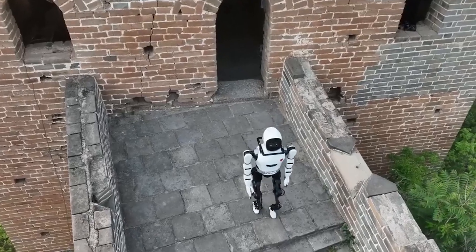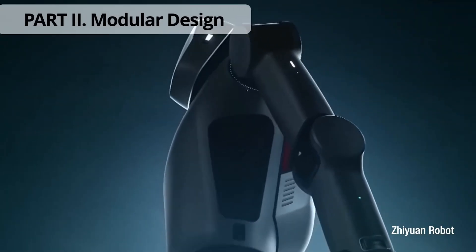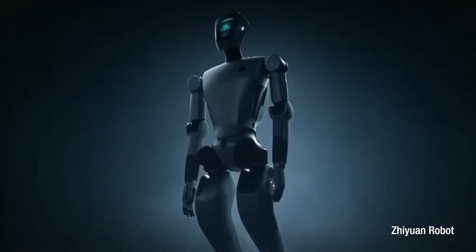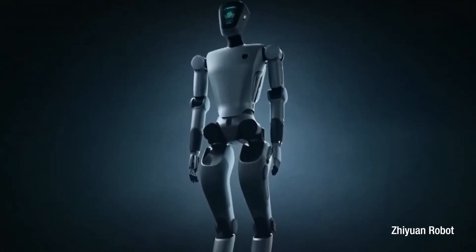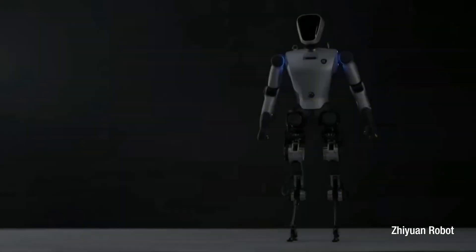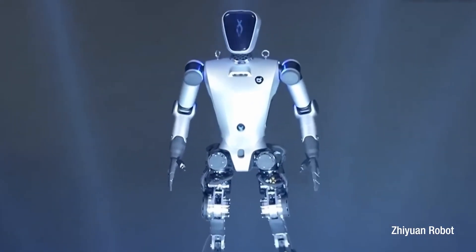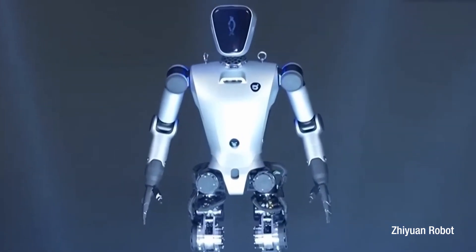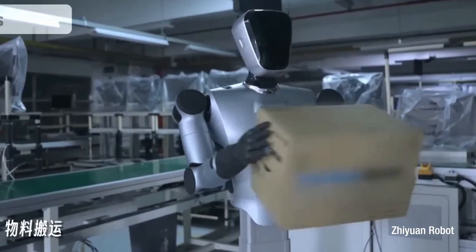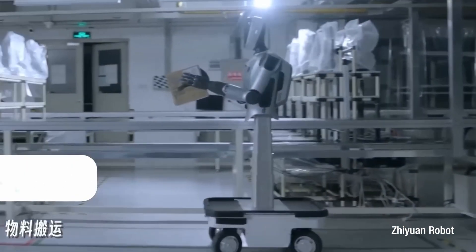China continues to astound the world with its innovations. AGIBot recently unveiled RAISE1, a humanoid robot boasting 49 degrees of freedom. Standing at 175 cm and weighing 55 kg, this AI-powered robot uses advanced language models to achieve fluent, human-like movement. It reaches speeds of up to 7 km per hour while carrying loads up to 5 kg. Its modular design allows for easy component swapping, making it versatile for tasks ranging from assembly to caregiving.